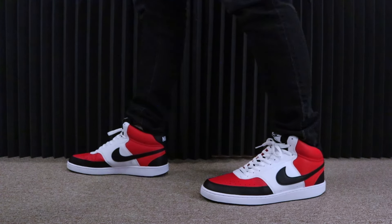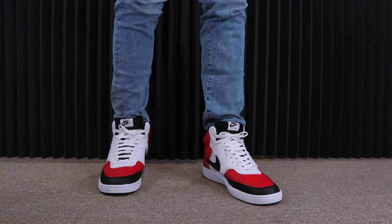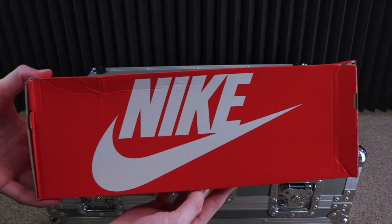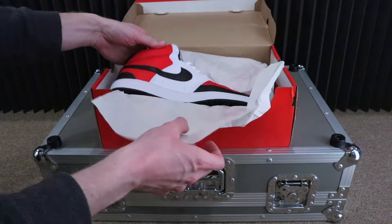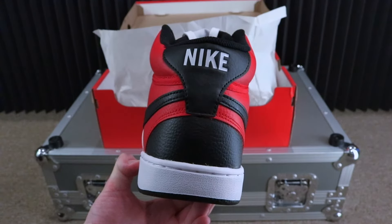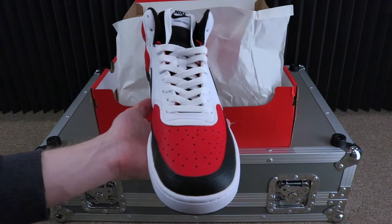A Nike sneaker in the same exact style and look of an Air Jordan 1 for only $80. Welcome back to Mr. Sneaker Insider. Today, we're going to be taking a look at the men's Nike Court Vision Mid Casual Shoes.